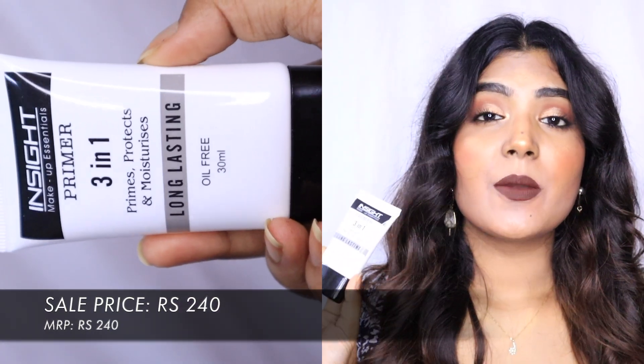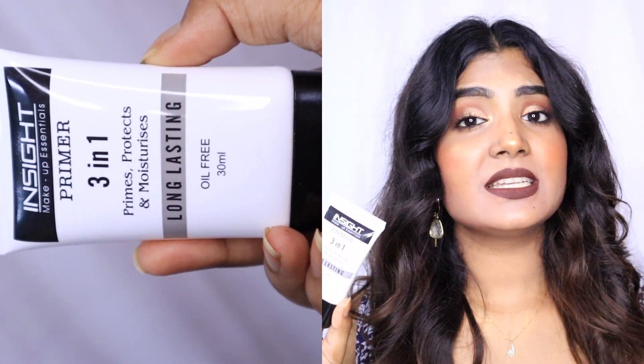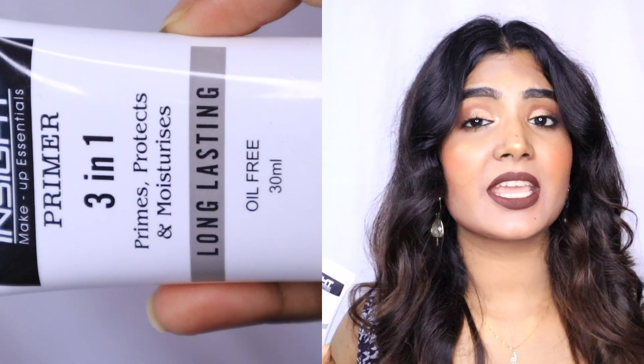Next I have a primer. I don't normally use primer day-to-day — I prefer good skincare before my base makeup to get a dewy look, so I mostly skip primers. But for special occasions I need one, so I got the Insight Primer. It's a long-lasting primer that keeps your face set all day, but the problem is it makes the skin very matte, which I don't prefer. If you want a dry base, go for this one.